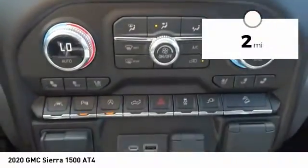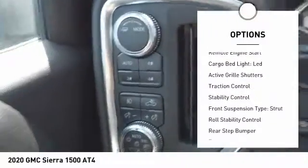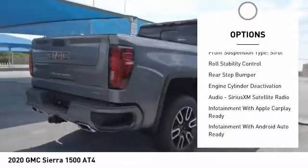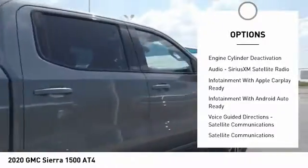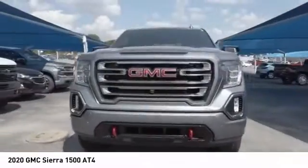This vehicle has less than 100 miles. Here are some of this vehicle's great options: power windows with safety reverse, hill descent control, remote engine start, cargo bed light, LED, active grille shutters, traction control, stability control, front suspension type strut, roll stability control, rear step bumper.